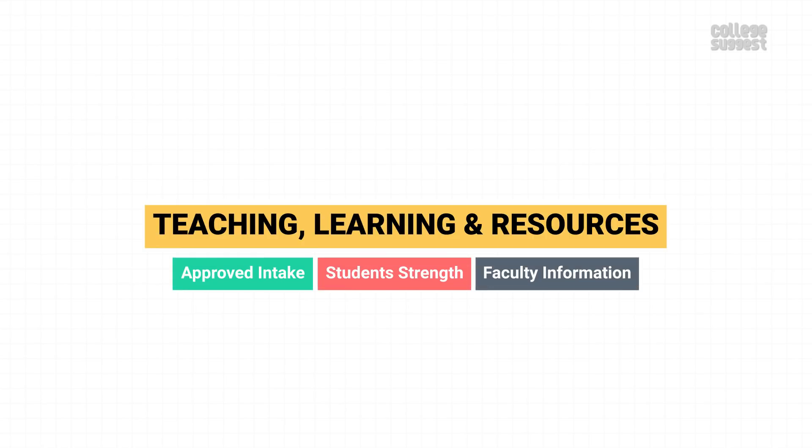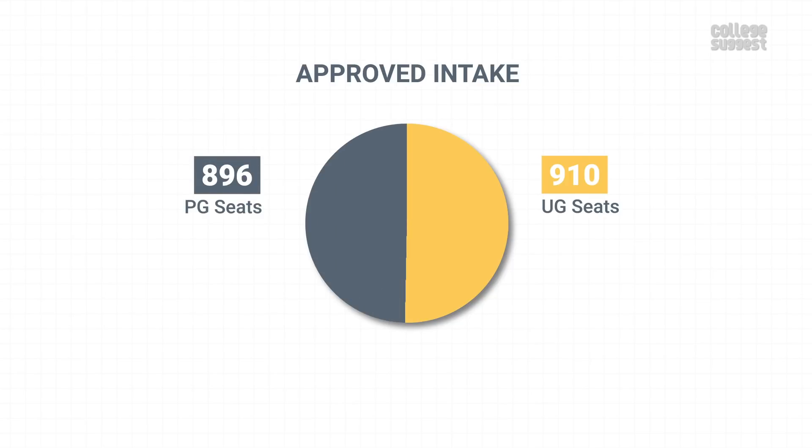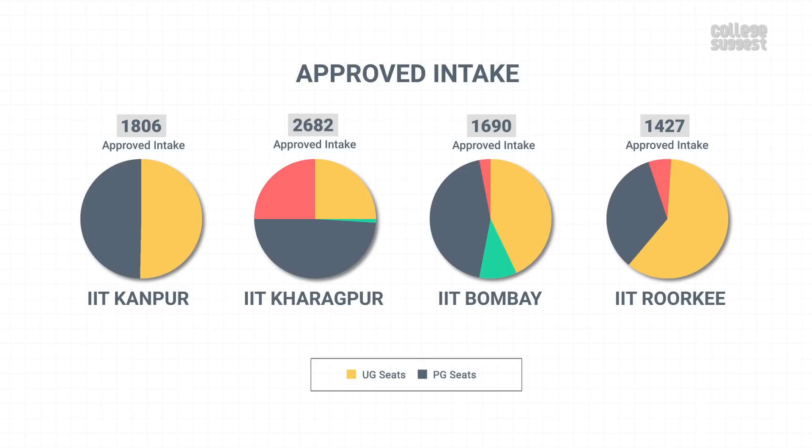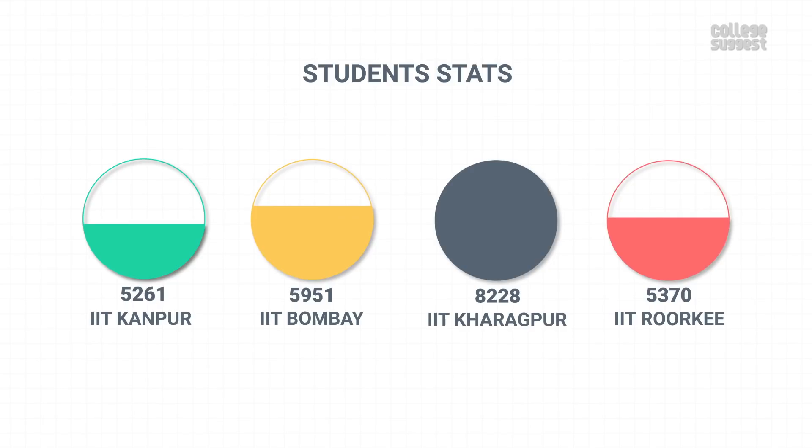Teaching, Learning, and Resources. Here we'll take a look at IIT Kanpur's approved intake, student strength, faculty information, and financial utilizations. IIT Kanpur has an approved intake of 910 UG seats and 896 PG seats. This is quite low when compared to its peers. This institution has 5,261 engineering students across all years and across all programs, which is also quite low when compared to its peers.